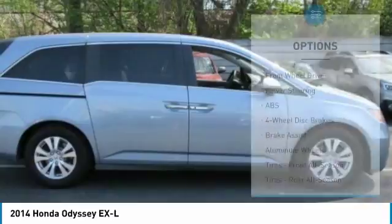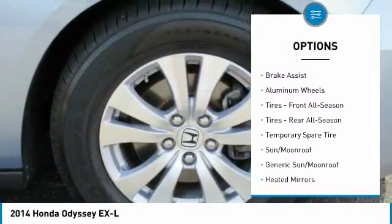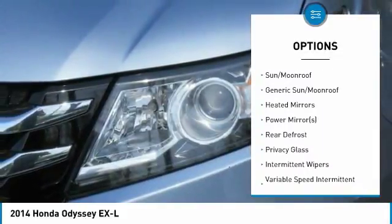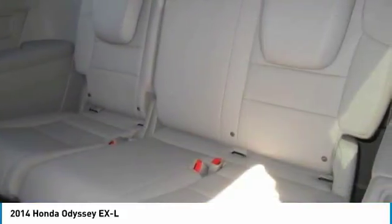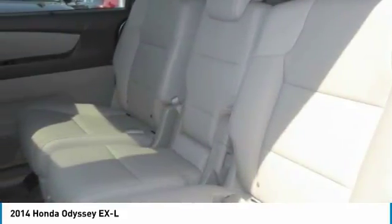Here are some of this vehicle's great options: stability control, traction control, keyless entry, steering wheel audio controls, anti-lock braking system, power lift gate, power passenger seat, backup camera, lane departure warning, and leather wrapped steering wheel.